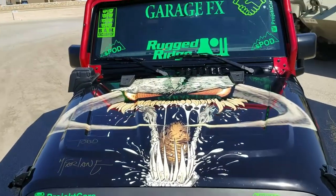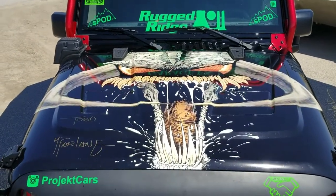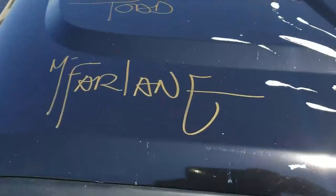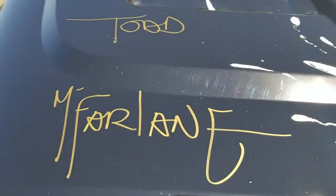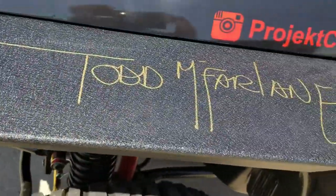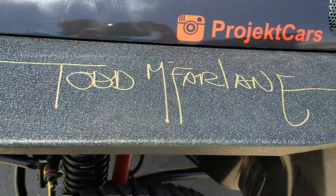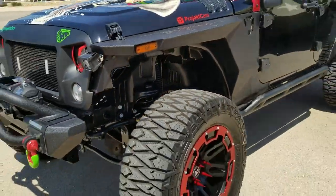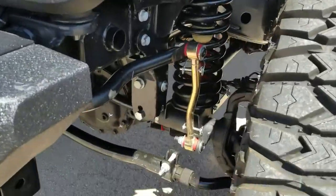There you can see issue number four, the picture for Spawn, and Todd McFarlane actually signed the hood and one of the fenders. Hopefully we can get another fender by Rugged Ridge — they've been very, very kind. They even provided us with a four-inch lift.